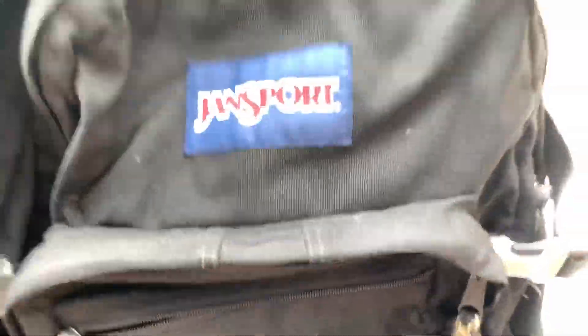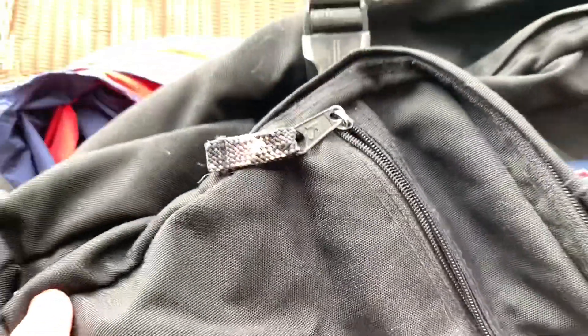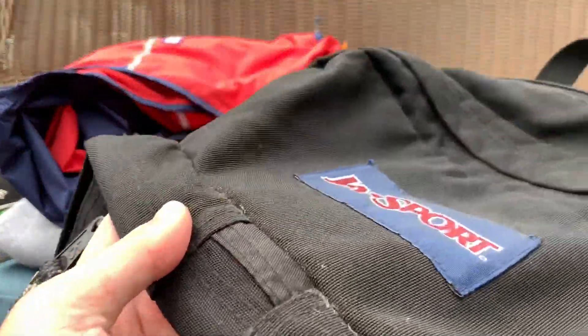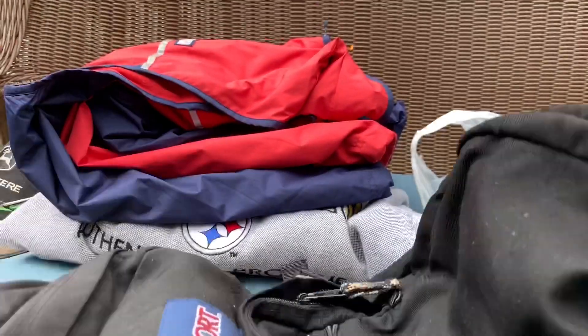I got this JanSport backpack and I may or may not keep this — you know, school might be all digital. It definitely needs a wash, but this was like five bucks. So if I end up keeping it you won't see it on my Depop, but if you see it on my Depop it'll be for sale.